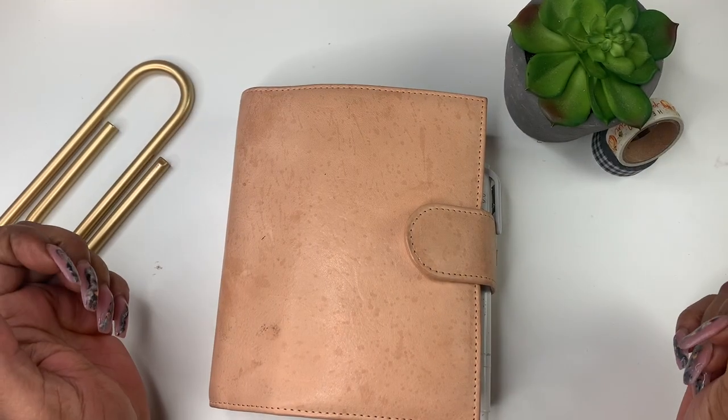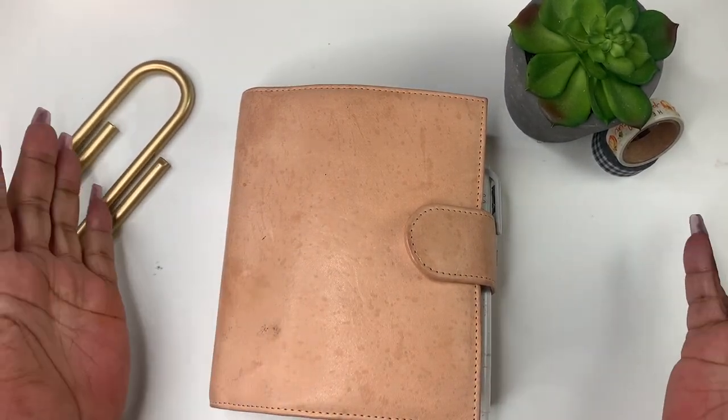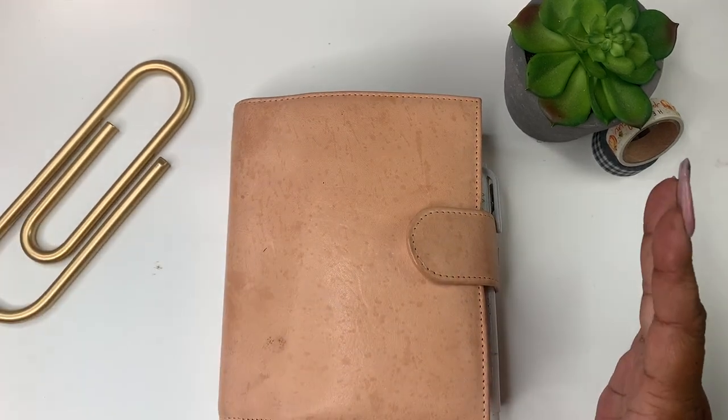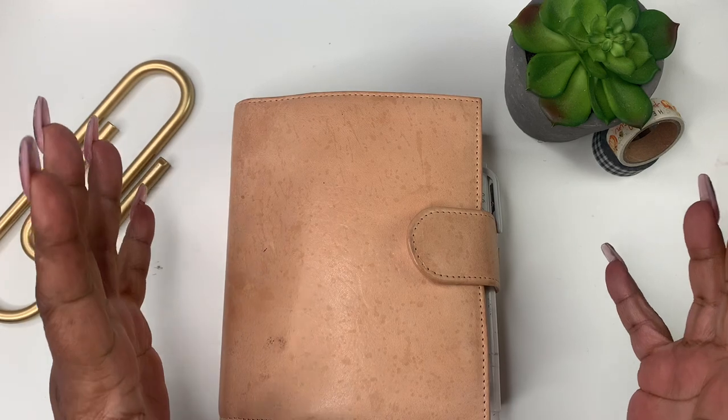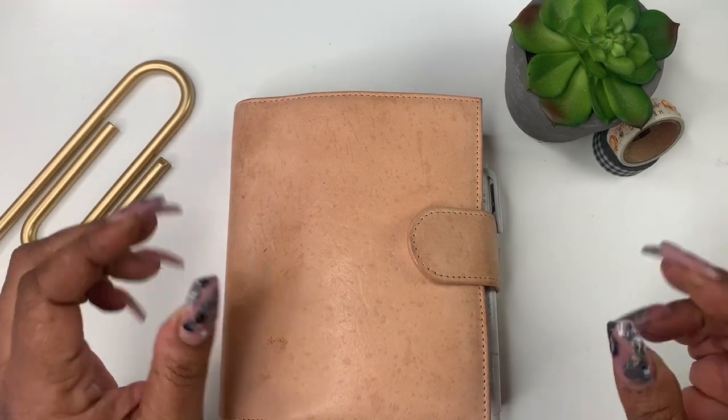Hey everyone and welcome to Norris Cove. I'm Yoshida and I'm sure you can tell by the title what we're going to be talking about today. I know flips can be kind of long — I'm going to keep mine very short.